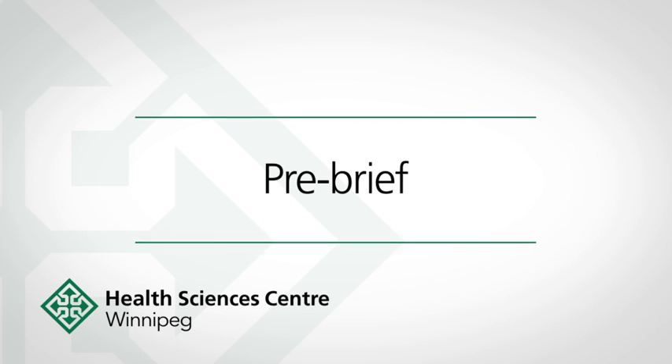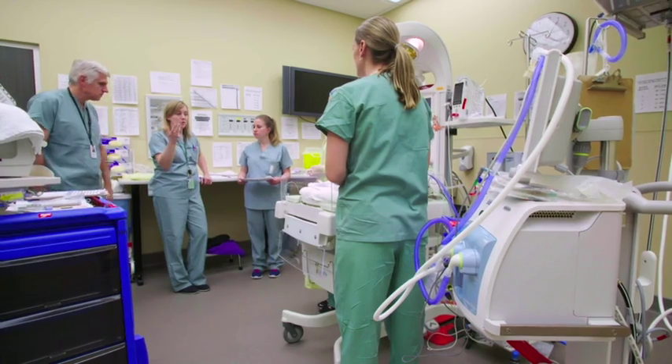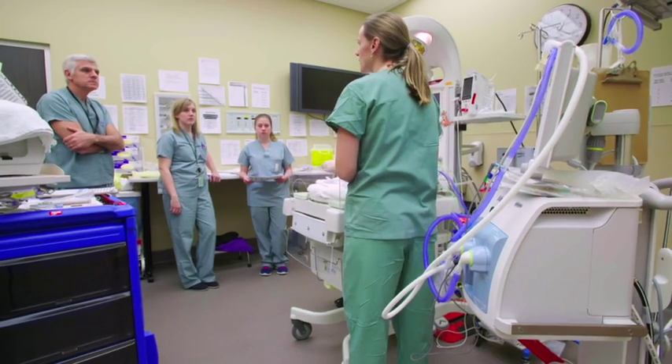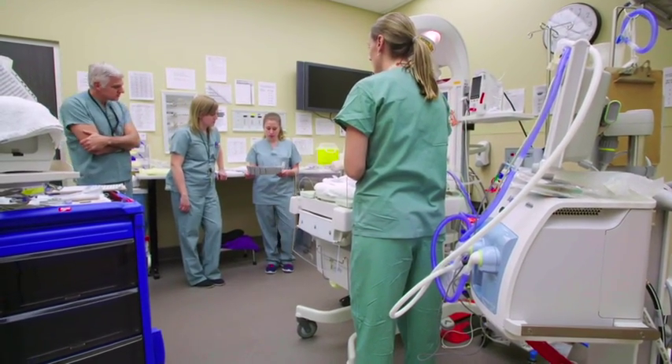Now that we're all here, why don't we introduce ourselves and then talk about the plan for this baby. I'm Nicole, I'm the nurse practitioner today. I'm Monica, Recess Nurse 2. I'm Lindsay, Recess Nurse 1. I'm Alida, Respiratory Therapy. I'm Dr. Barbara, the neonatologist.